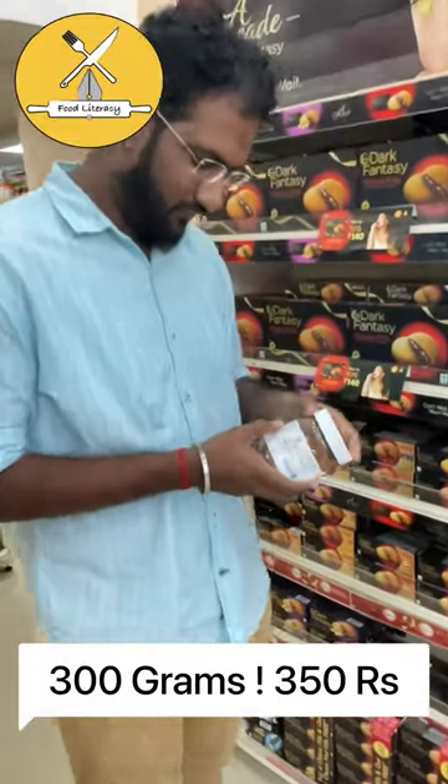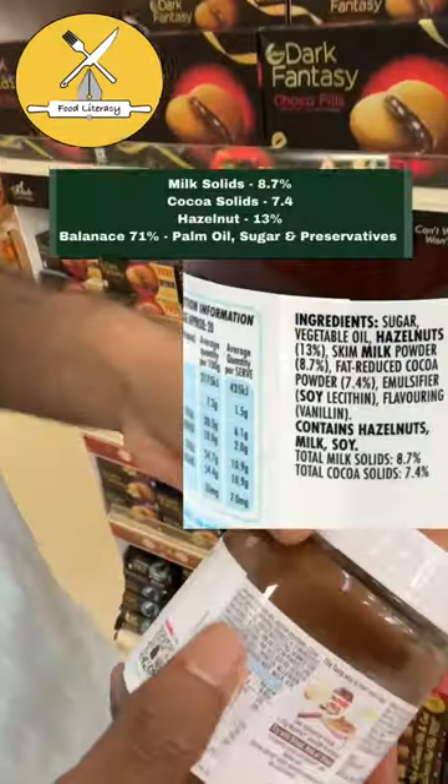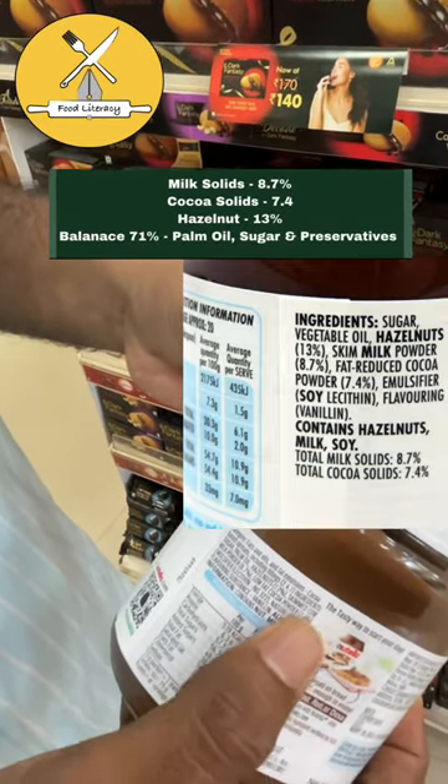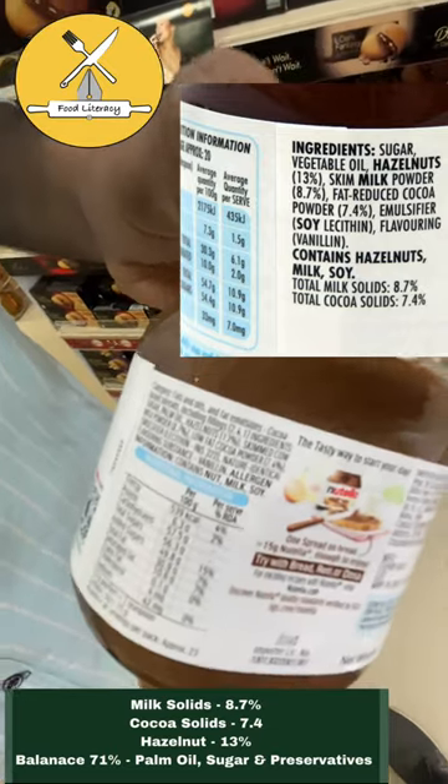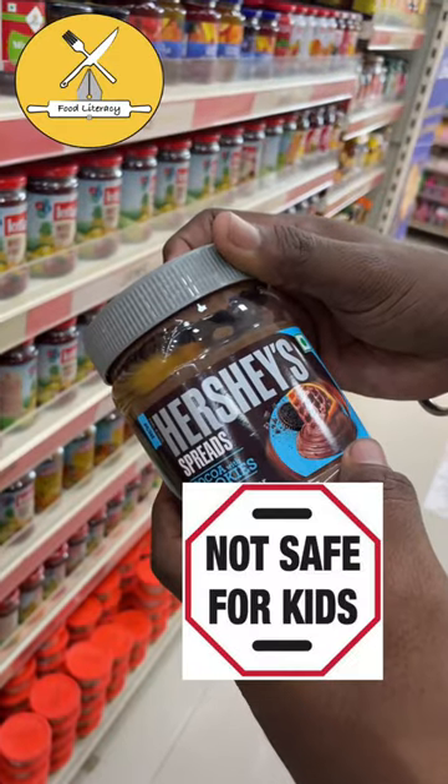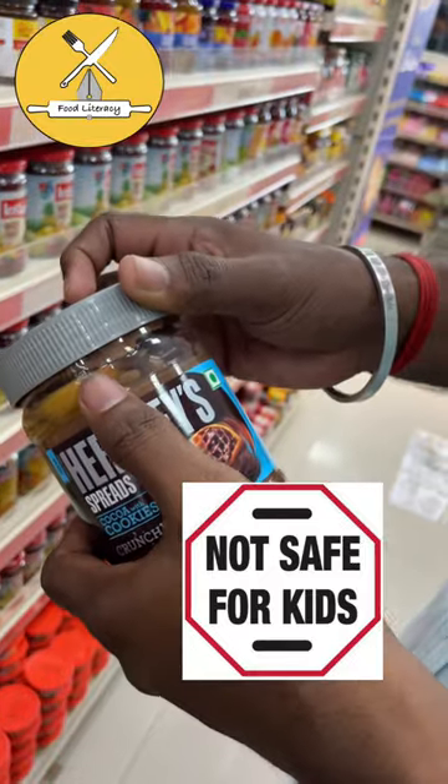This is a cheap one. It's 3.5 grams of milk — 8% and 7% of the milk. Hazelnut 13%. 29% and 70% are used in sugar and oil. This is far-in brand quality here.